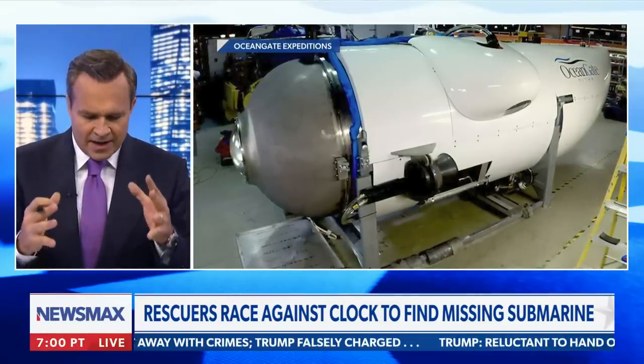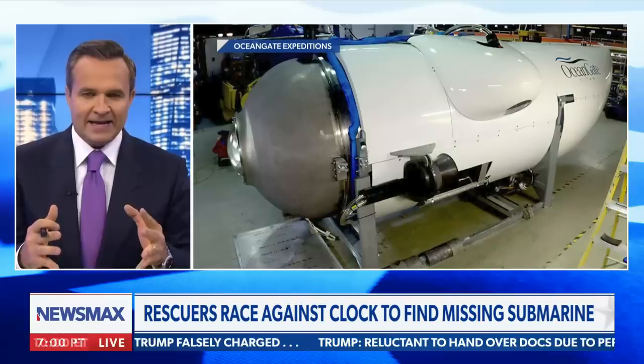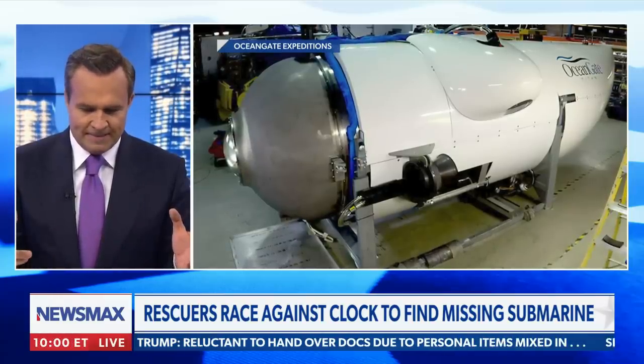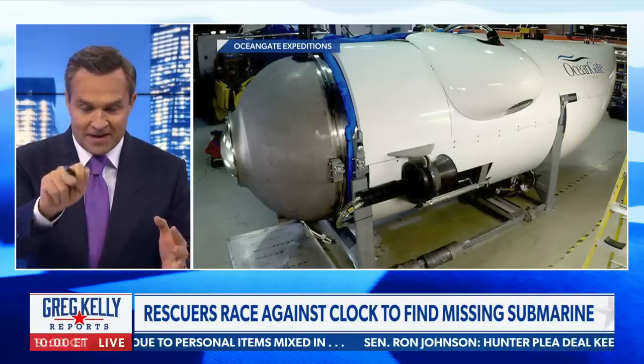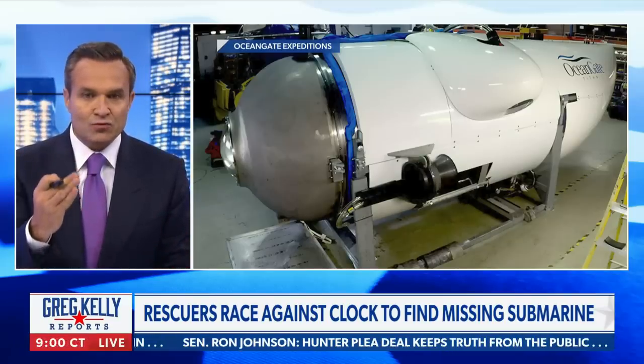They are looking in an area the size of Connecticut, which sounds to me like the entire operation — this whole idea of looking for the Titanic and that rickety thing — was probably not a good idea. And it is rickety.